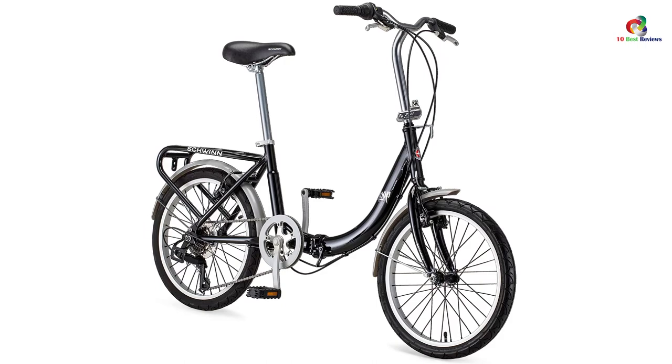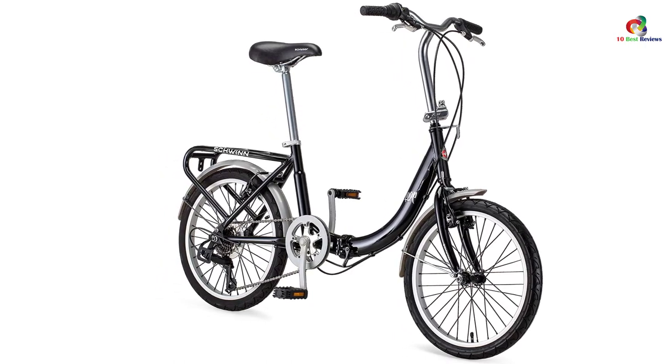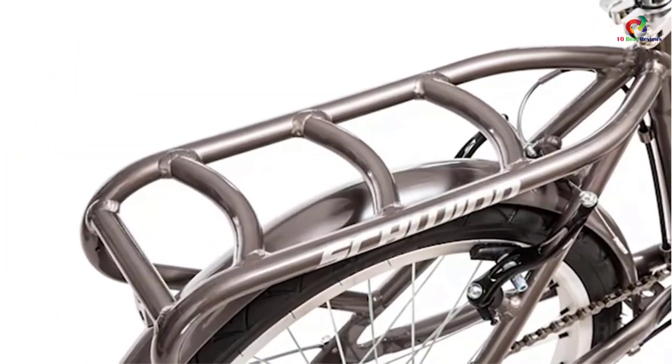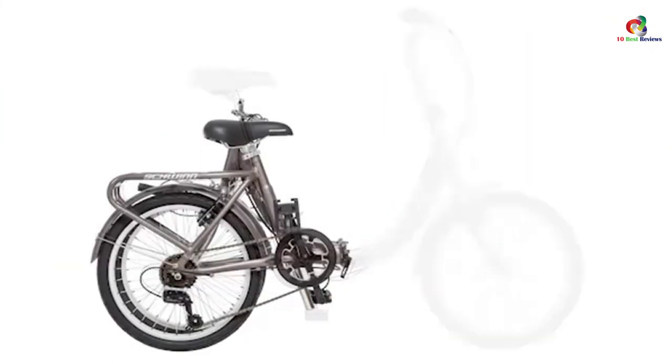The Schwinn Loop Adventurer is strong enough to counter any adverse oncoming wind. The bike contains a seven-speed drivetrain, whose role is to alter the speed levels in response to demand. The bike also folds down small to take up the least amount of space imaginable.